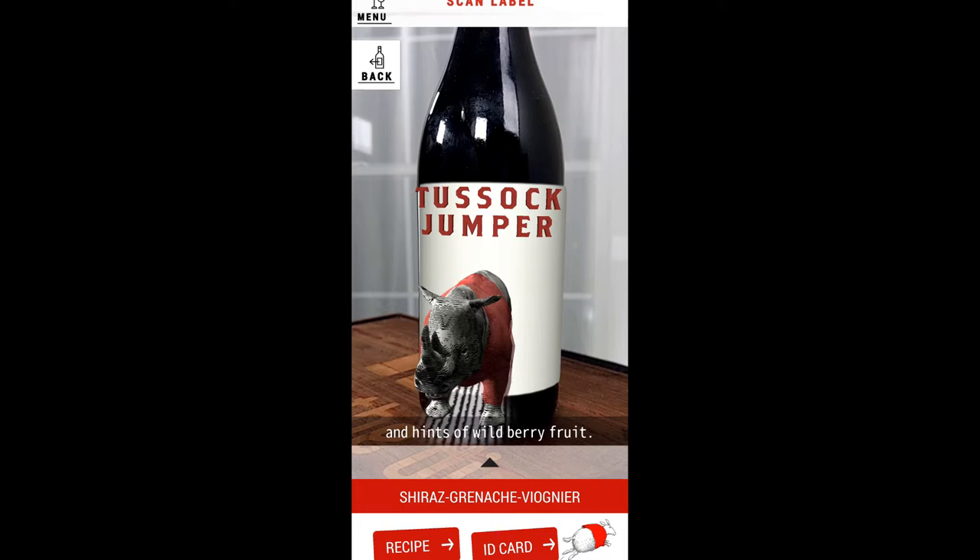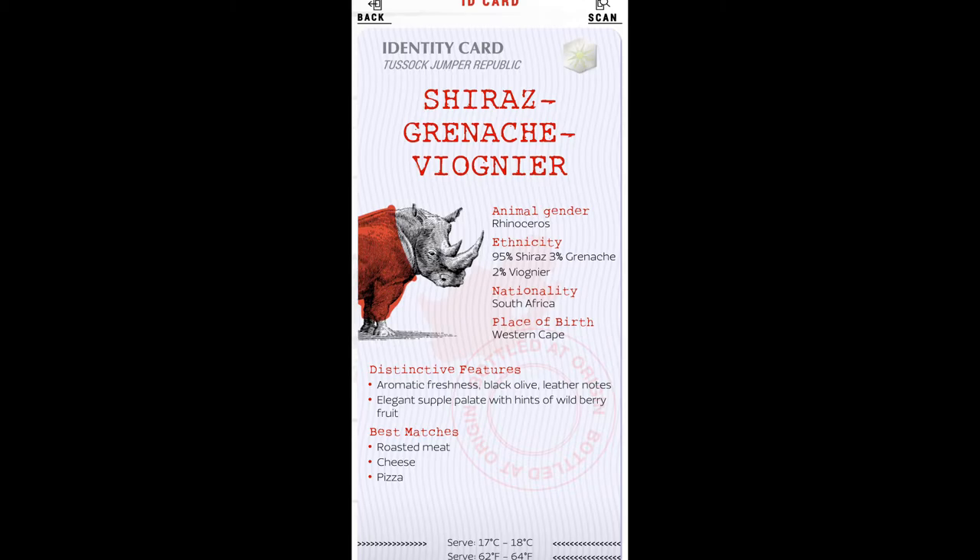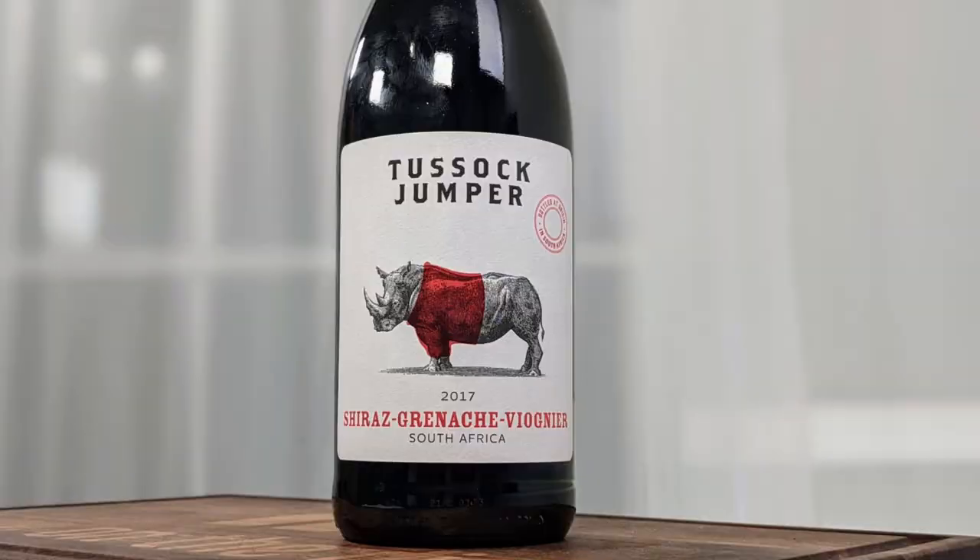Did you know I own a gold medal from China? Hey everybody, this is Stuart with Wine on the Dime, and today I am reviewing another wine from Tussock Chomper. This is the 2017 Tussock Jumper Shiraz-Grenache-Viognier Blend.